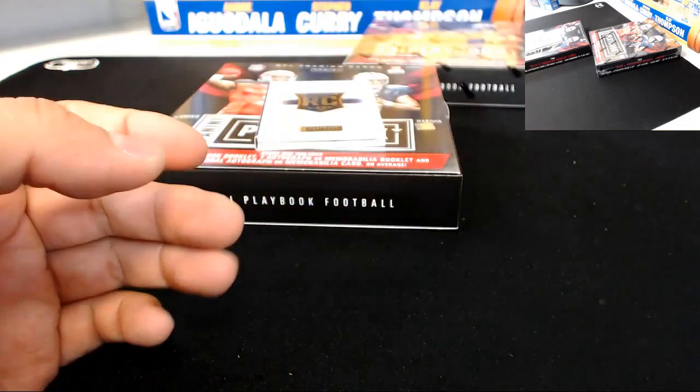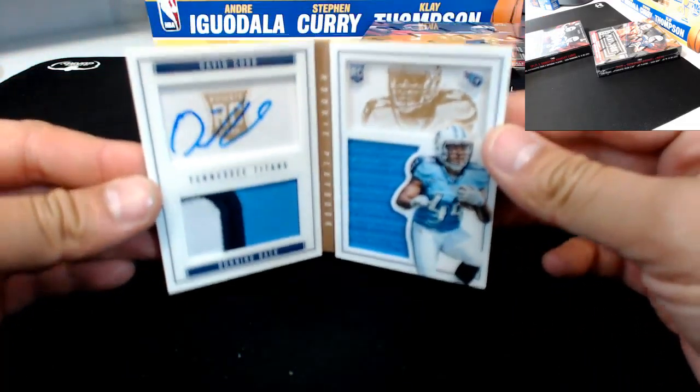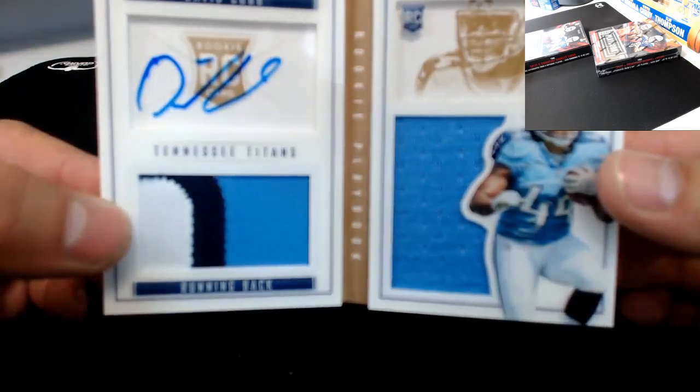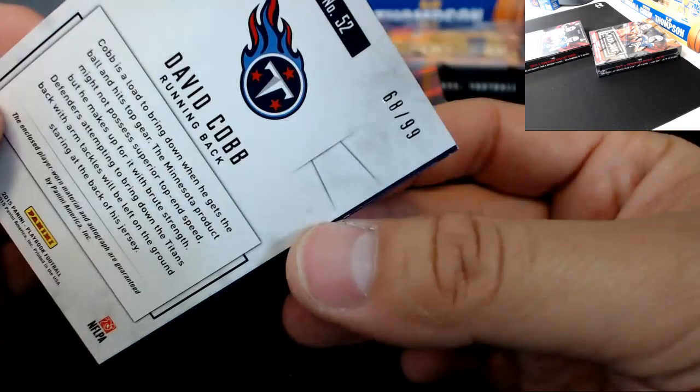We got a double rookie again for the Titans — David Cobb, but this one is a patch auto. Last one was just two jumbo jerseys. David Cobb for the Titans: three-color patch auto, 68 of 99.